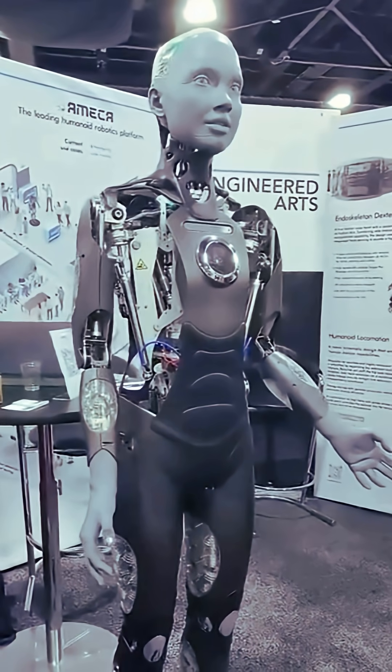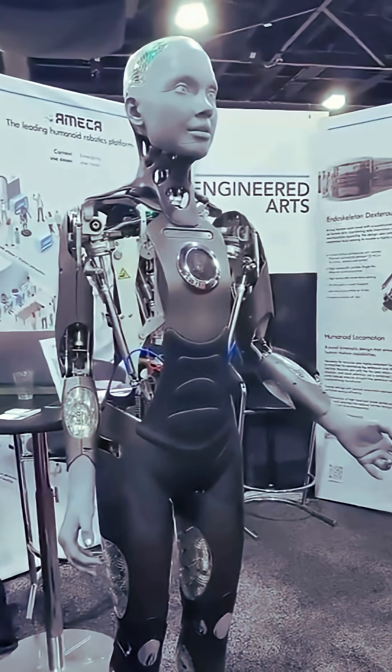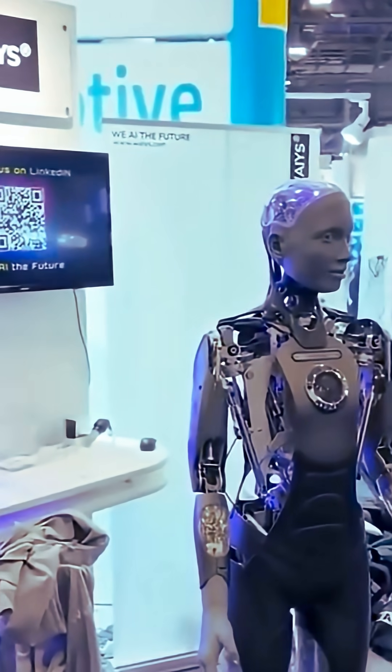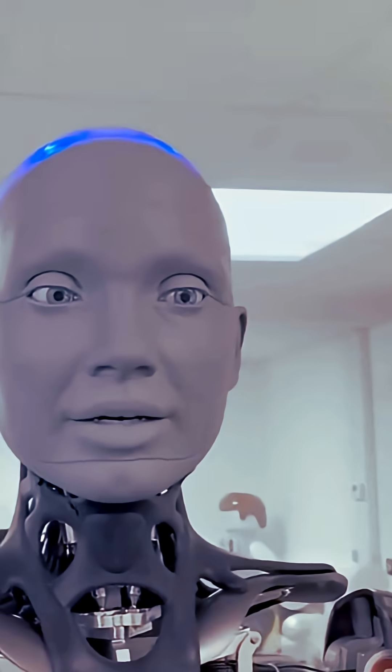The robot's face incorporates 27 degrees of freedom dedicated to animating eyes, lips, and other features, creating an expressive range capable of nuanced emotional communication.